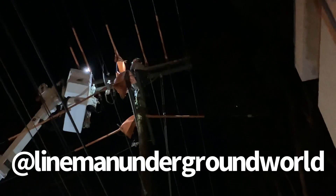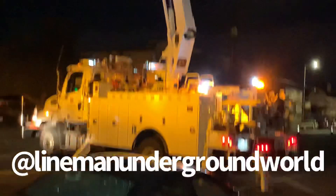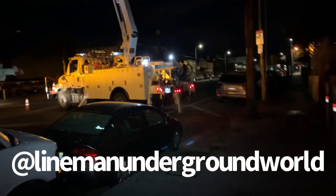The guys are covering up everything with blankets and going to be changing stuff out. Looks like they changed out all the burnt dead ends and broken glass insulators to the synthetic dead ends.